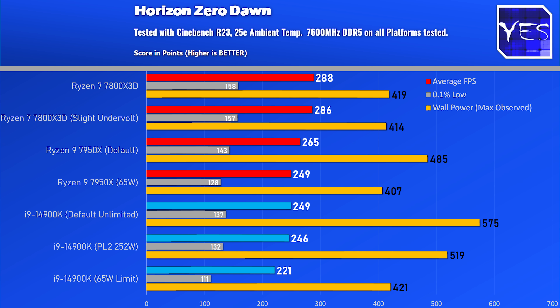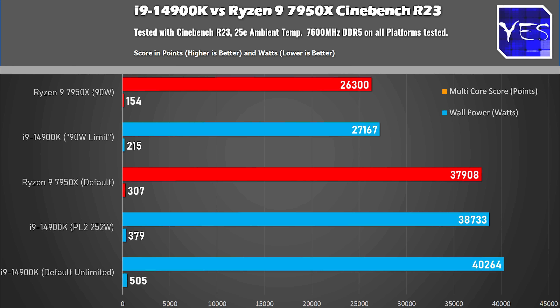When we go to Cinebench, we can see results both out of the box and when tuned down to 90 watts — I put quotations there because the 90 watts on the Ryzen 7950X was working properly.